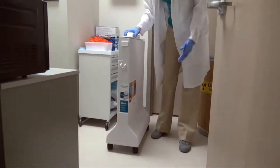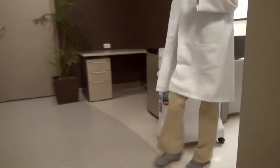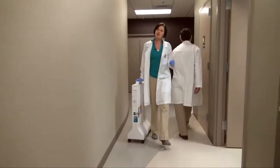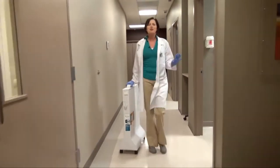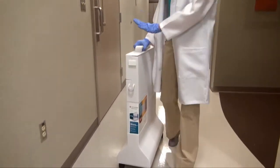Nuclear medicine technologists all know the importance of storing flood sources in specially designed lead-lined cases, but we also know that some cases are difficult to move and maneuver throughout your facility. Not anymore. The new ProCase is designed to be more mobile, more stable, and much easier to use.